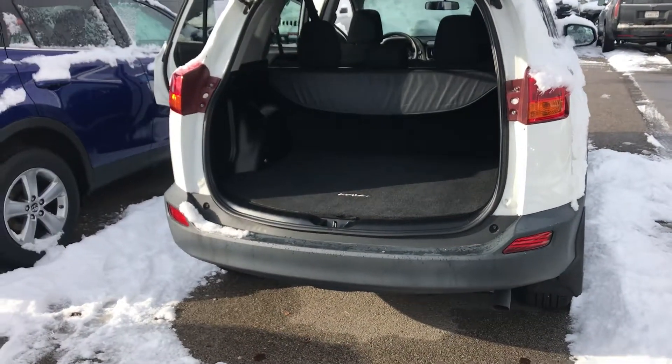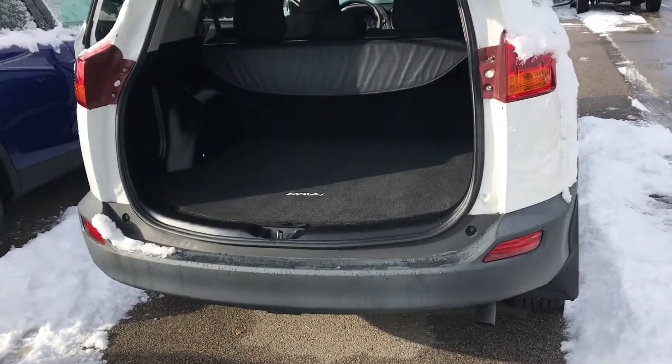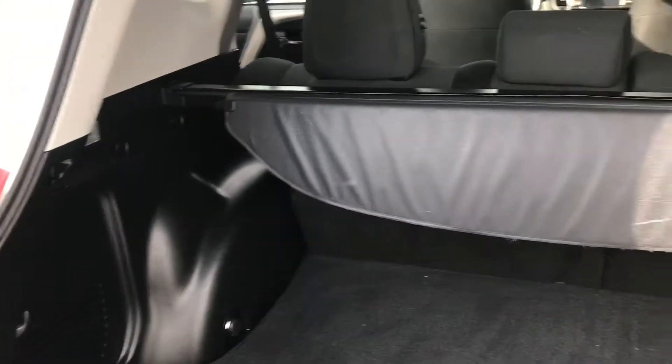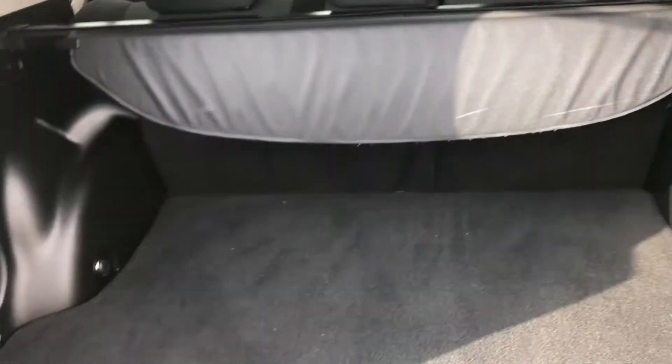Now onto the back — it is a manual liftgate, so you just press below the Toyota symbol and lift up. You also have a cover back here if you would like to hide any valuables, and you do have a ton of space back here.